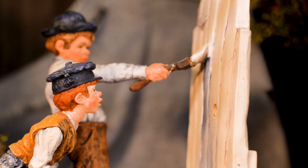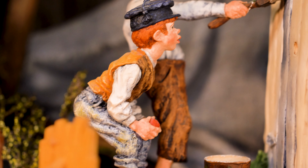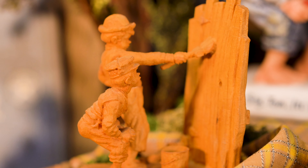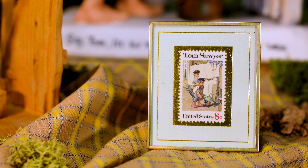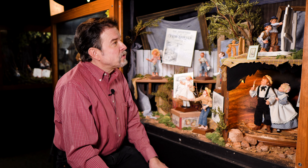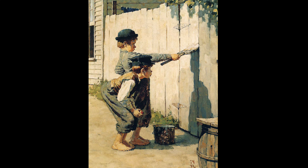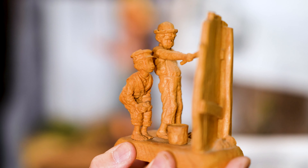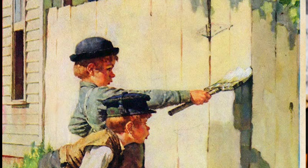In 1990, my parents were commissioned to design 3D sculptures of Norman Rockwell's illustrations of Tom Sawyer. This was a really exciting thing for my parents. Around that time, the postal service was putting out an official Tom Sawyer eight-cent stamp, featuring an illustration of Tom painting the fence by Norman Rockwell. As part of that whole celebration, the Danbury Mint wanted to produce 3D sculptures of various scenes that Norman Rockwell had illustrated.